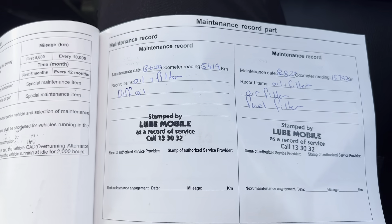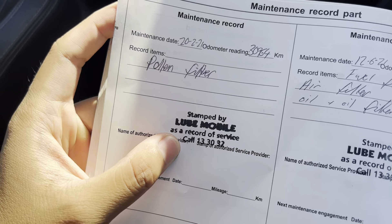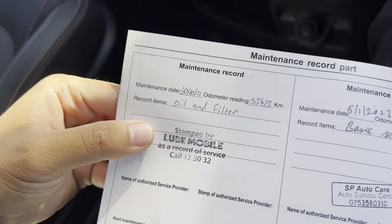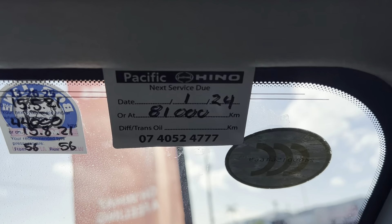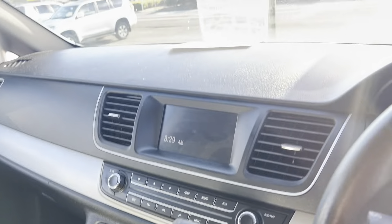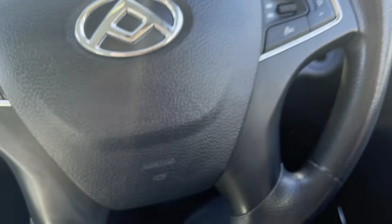I'll put you down and we'll go through the service history book for a second. Service at 5,419 kilometers, service at 15,792, 30,964 kilometers, 41,868 kilometers, 53,473 kilometers, and 71,026 kilometers. Car sitting at 72,097 kilometers — next service is due in June of next year or at 81,000 kilometers. Car has been kept in good nick. Warranty and service book is in pretty good condition.